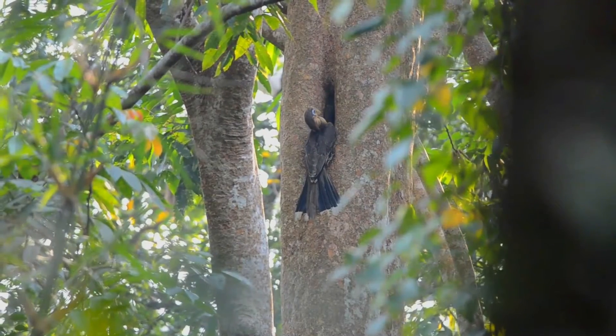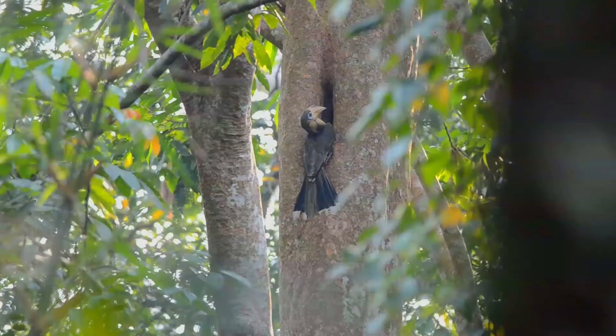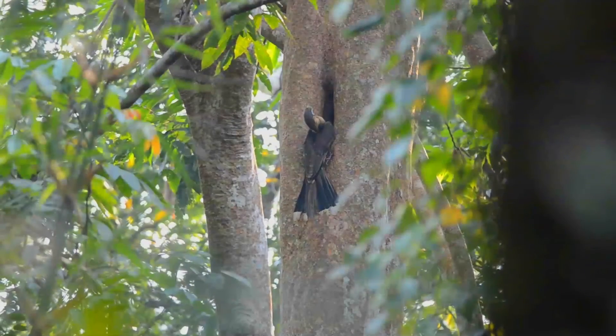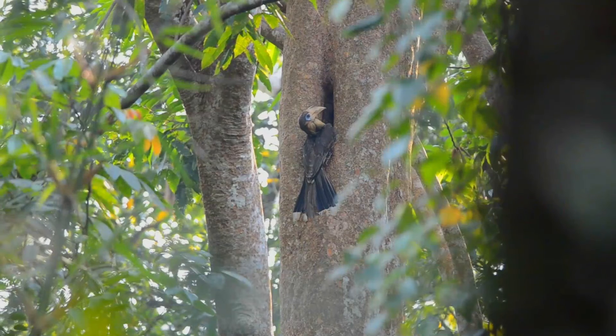It is found in forests in Burma and adjacent western Thailand. Austen's brown hornbill is sometimes considered as a subspecies of Tickell's brown hornbill.